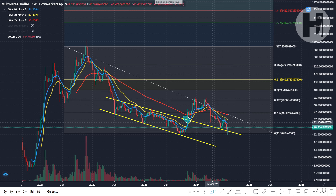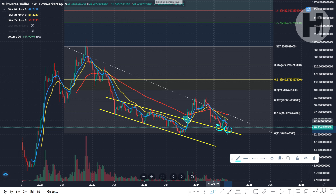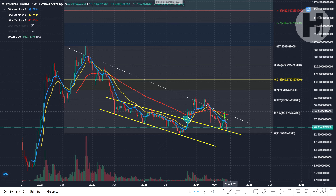Right now, as you can see, we are backtesting that exact same yellow trend line as support. This is a very good sign. We're potentially printing a double bottom pattern here with a nice target to the upside — if this pattern plays out, we could be looking at roughly $46, which is above the 55 EMA on the weekly.